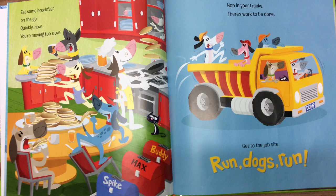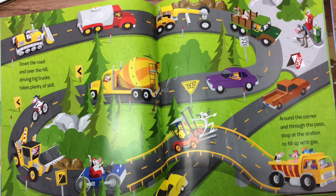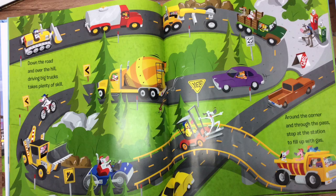Hop in your trucks. There's work to be done. Get to the job site. Run, dogs, run! Down the road and over the hill, driving big trucks takes plenty of skill. Around the corner and through the paths, stop at the station to fill up with gas.